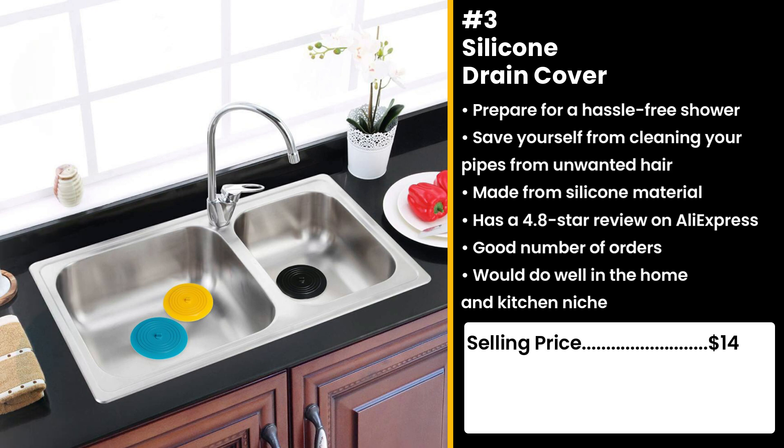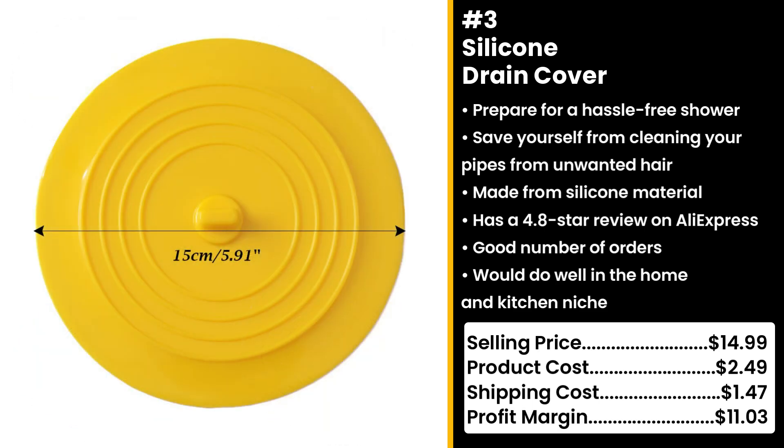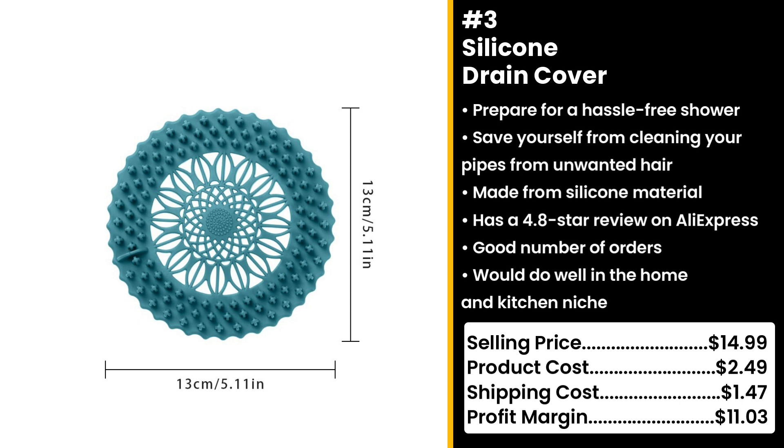You could sell this for $14.99 while the product costs only $2.49. Shipping cost is $1.47, so you're looking at a respectable profit margin of $11.03.